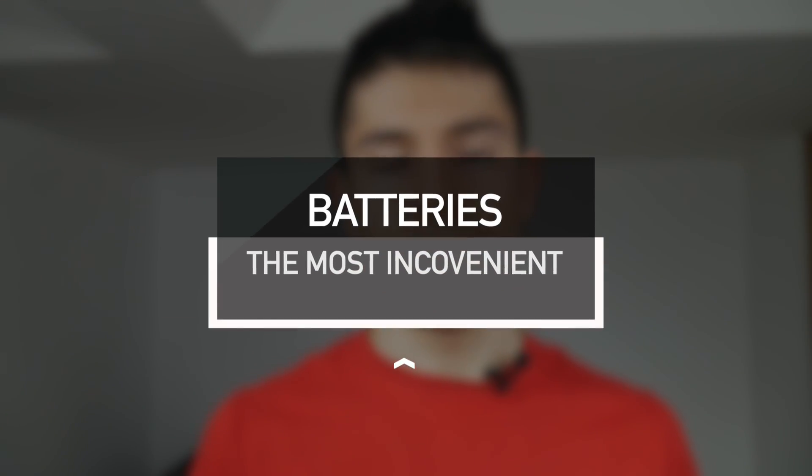At the moment the most inconvenient part about fully electric cars is the batteries. You need to wait a few hours for the batteries to reach 100% capacity, which is inconvenient especially for longer road trips. However, batteries are constantly improving so we should see faster charge times and higher fuel ranges.